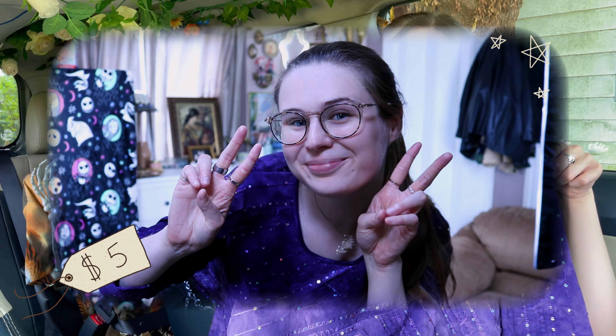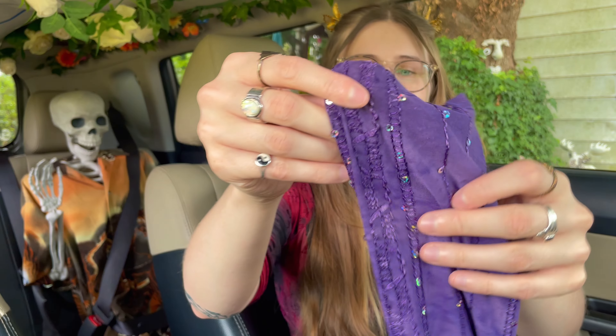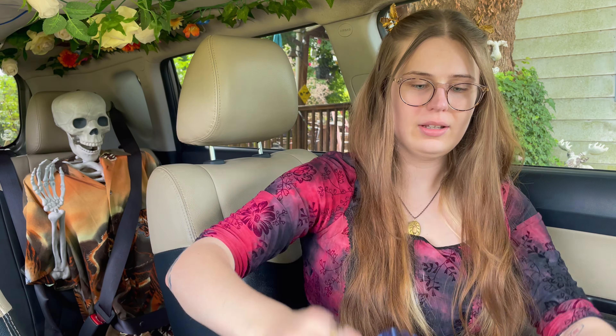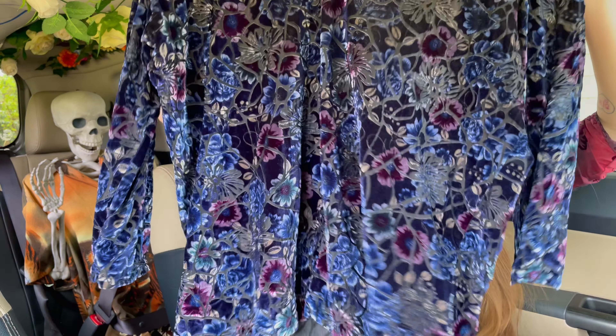This shirt brings me a lot of joy and it has this little stitching detailing. I'm sorry if it's kind of noisy — I live next to something.